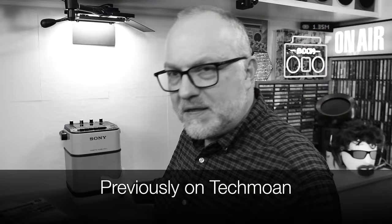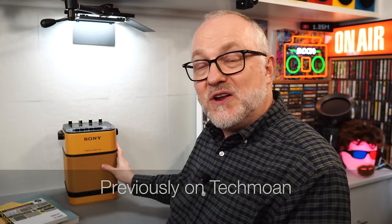A few weeks back, I made a video about this unusual Sony cassette player, and during the course of the video, I said the following things. Previously on TechBone: this color, believe it or not, is what it always was. It hasn't yellowed due to age. It's an unusual color for Sony.